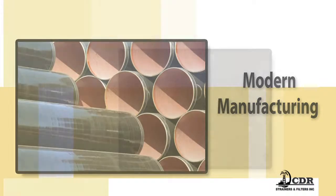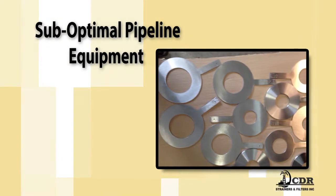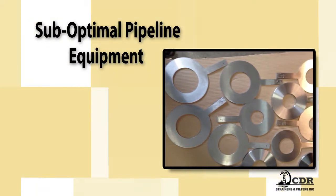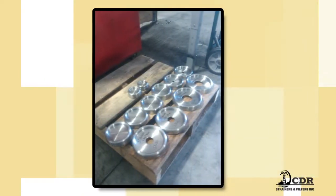We also understand that using sub-optimal pipeline equipment can dramatically reduce efficiency and lead to clogged, dirty pipelines. Over time, this increases the cost of doing business and unnecessarily cuts into your margins.